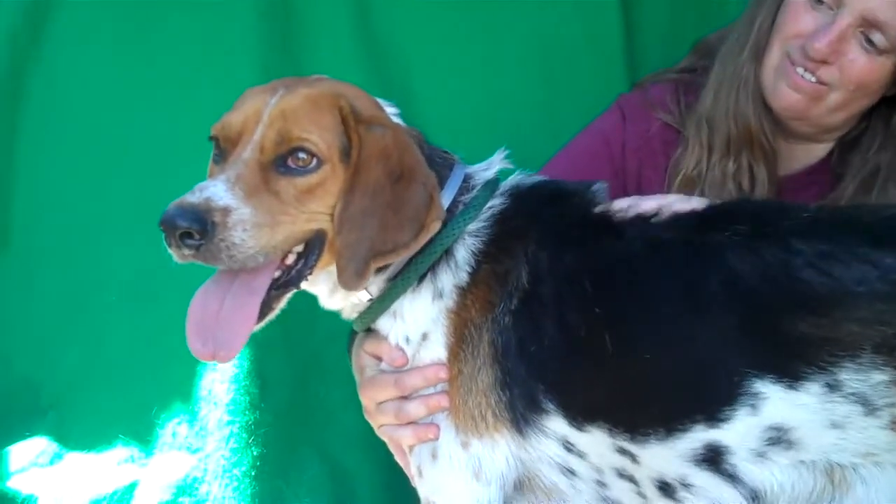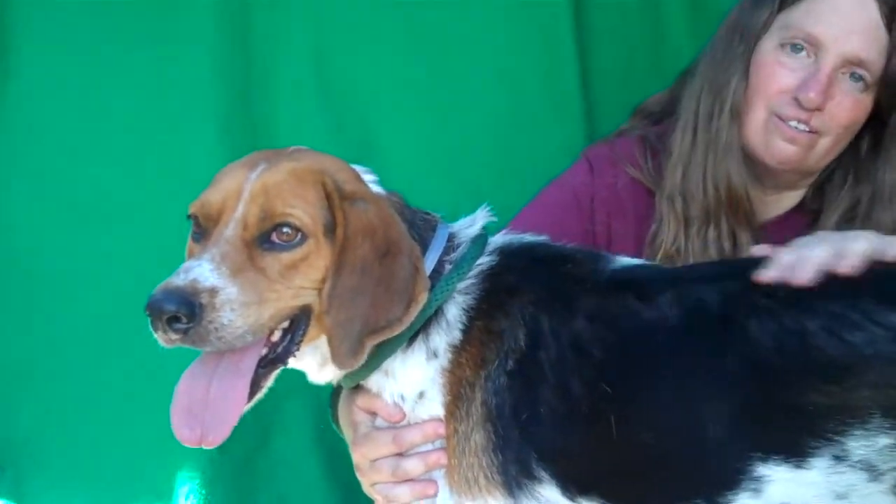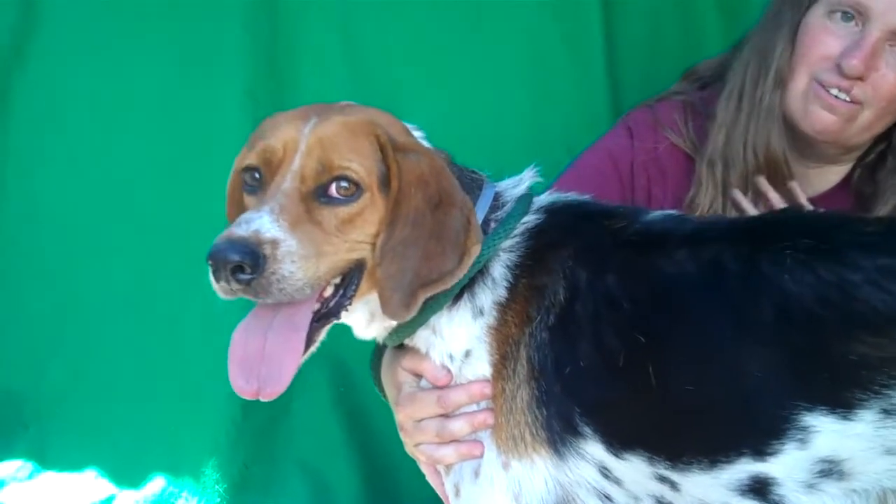He's just so sweet. Look at this guy. Come on down and meet Barley — he's here waiting for you at the Baldwin Park Animal Care Center.